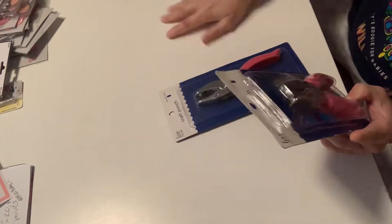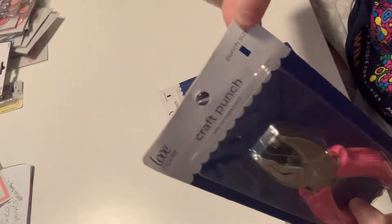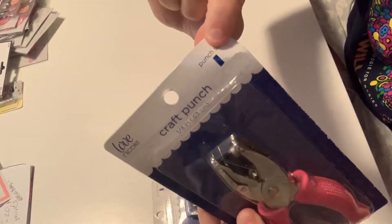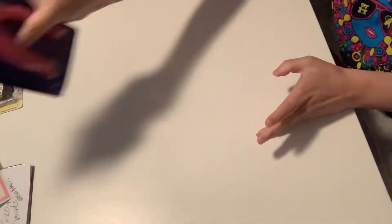I also picked up two punches — all were 60% off. This is what it punches out, and this one is a little bit smaller. They were a few dollars each. And they're pink — yes please!